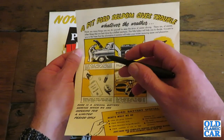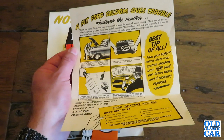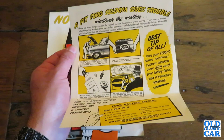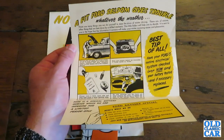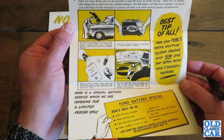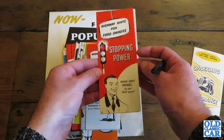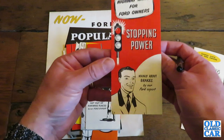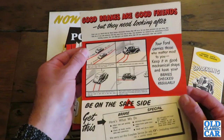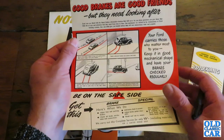There's a gentleman there working on what looks like a Mark 1 Consul. 'There are many things you can do yourself to ease the strain of winter driving, and other things best done by a skilled mechanic. This little folder will help you to decide.' So there's lots of tips in there — some top tips for motoring. We've got more highway hints for Ford on the stopping power, mainly about brakes. 'Good brakes are good friends, but they need looking after.'